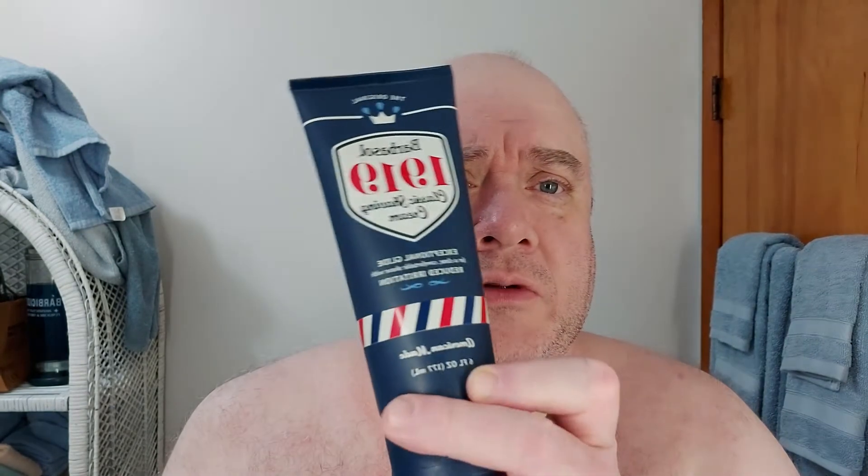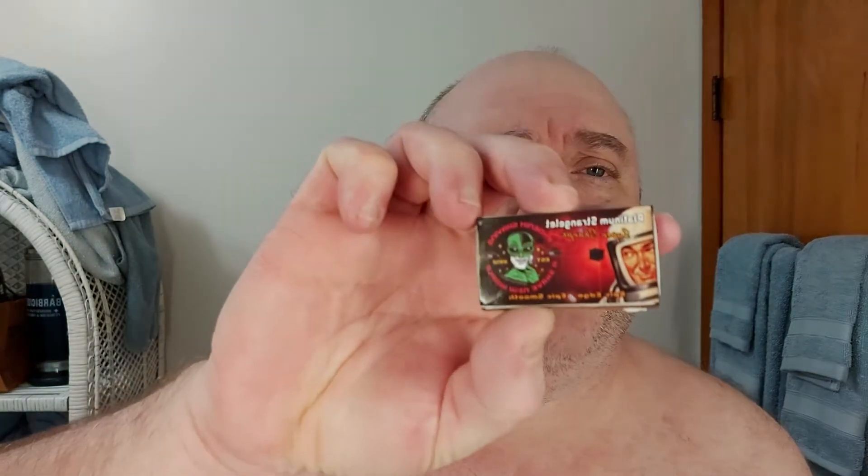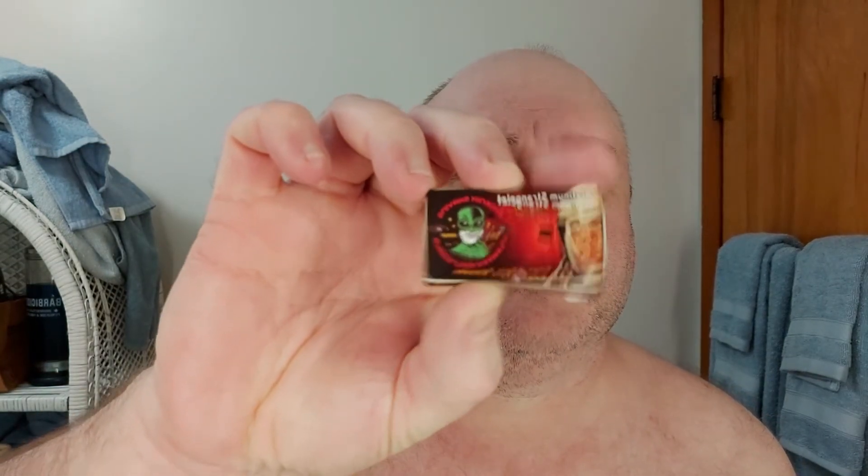I'm going to prep my face off camera with my usual Barbisol 1919 latherless shave cream. While I was in the shower, I've had my Atomic Rocket by Phoenix Artisan Accoutrements — a 26 millimeter synthetic, not soaking. This is shower shave number three on the Leaf and Twig Sculptor, with one of the platinum strangelet blades by Phoenix Artisan Accoutrements.